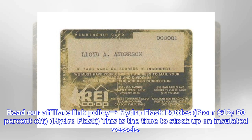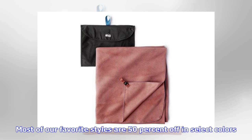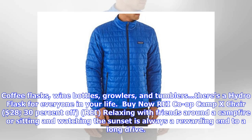Hydro Flask bottles from $12, 50% off. This is the time to stock up on insulated vessels. Most of our favorite styles are 50% off in select colors — coffee flasks, wine bottles, growlers, and tumblers. There's a Hydro Flask for everyone in your life.